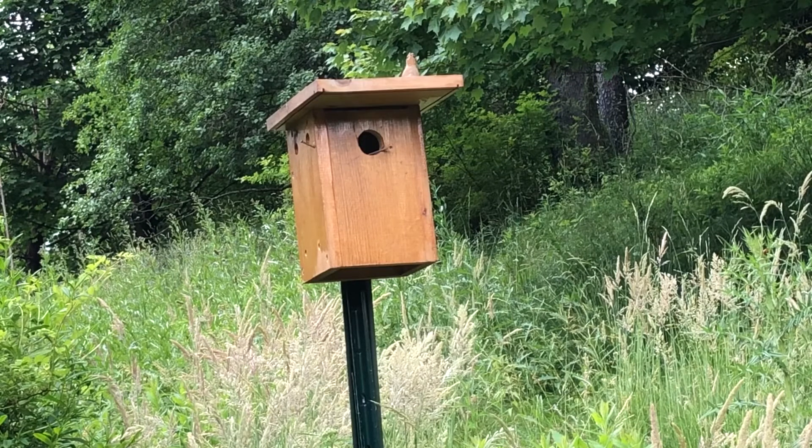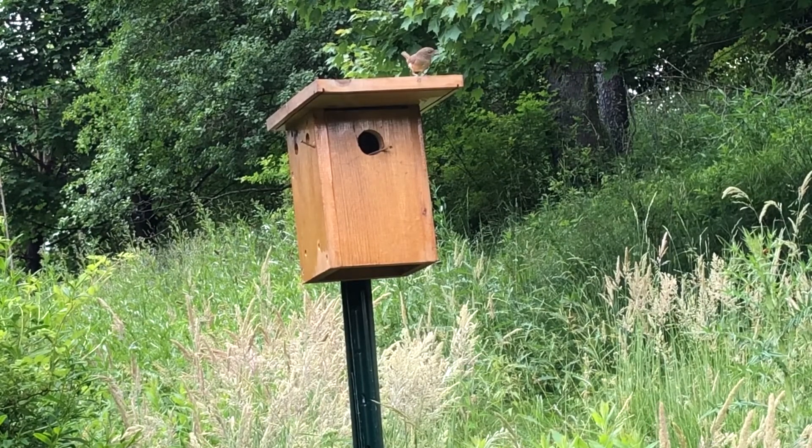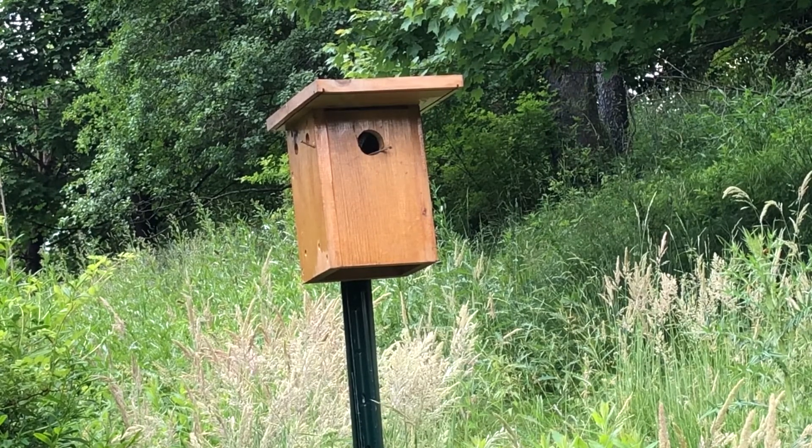So what is a bird? Some of the things birds all have in common are feathers, beaks, and laying eggs. You might have pictured a bird flying through the sky. Most birds fly, but not all of them.